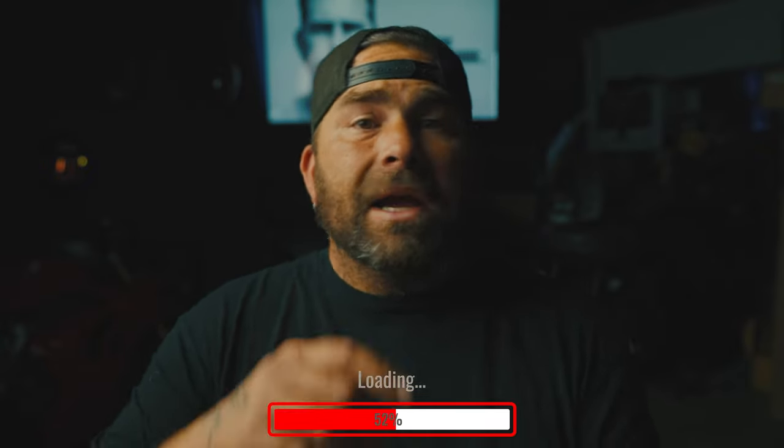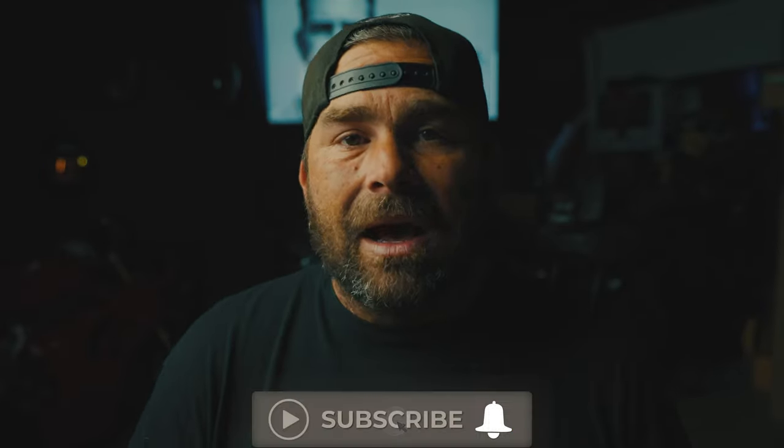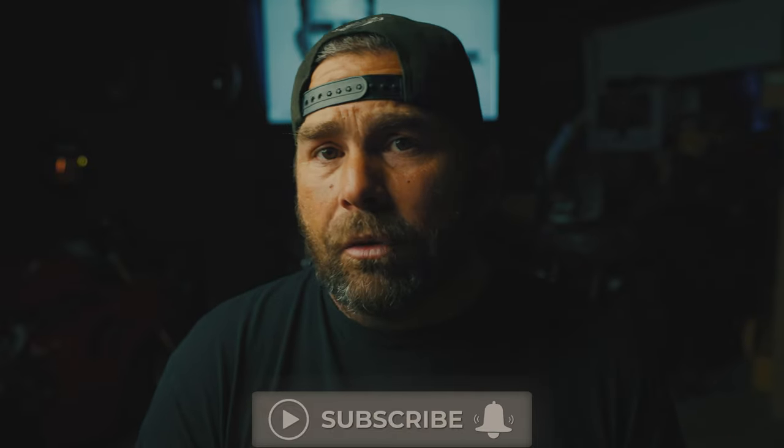Before we get too deep into today's video, I want to ask you — please, if you haven't already, subscribe to the channel, like this video, and leave a comment. YouTube's doing their best to absolutely kill us, so if you want to keep seeing the content, it goes a long way with the algorithm. If you leave a comment, YouTube really thinks that you like us. I'm planning to upload at least three times a week in 2023, and I'd love for you to be here every step of the way.